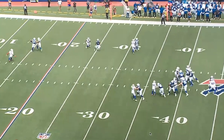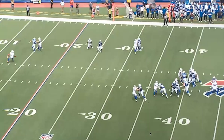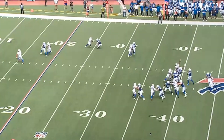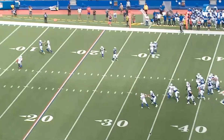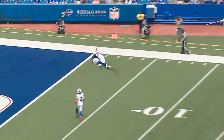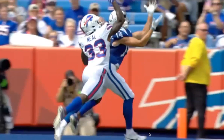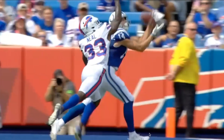And this throw from Anthony Richardson is ridiculous. That is an absolutely beautiful ball. Unfortunately it was dropped — and even from the broadcast angle, watching the ball placement is incredible. Hitting Pierce in stride, 35 to 40 yards downfield, right in the hands and dropped in a bucket. The nose of the football coming down exactly where it needed to.